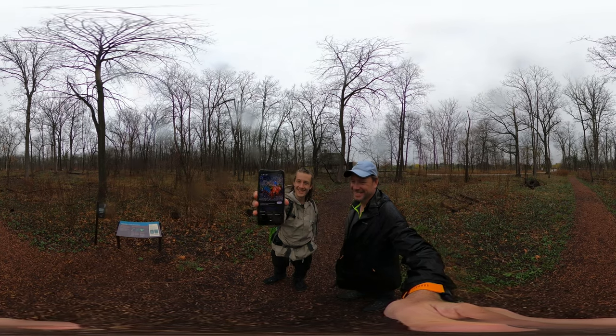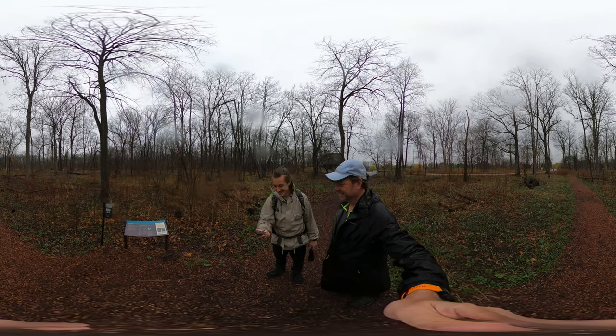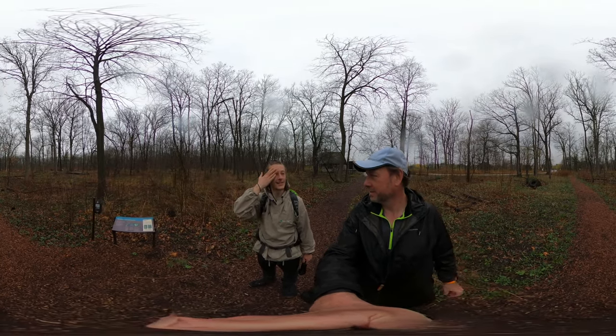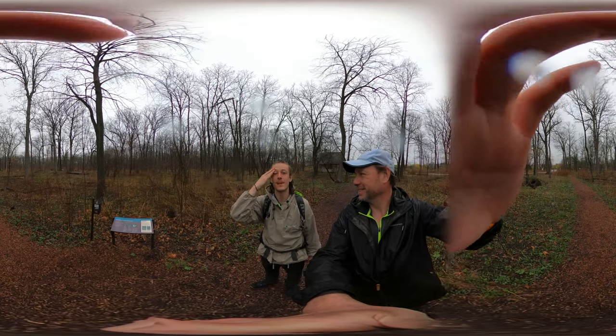Here's a picture of the mantis shrimp — that thing is a beast. Look at that! The Mary Mix McDonald Woods really brings out the mantis shrimp in me.